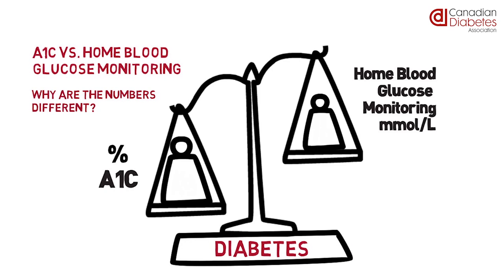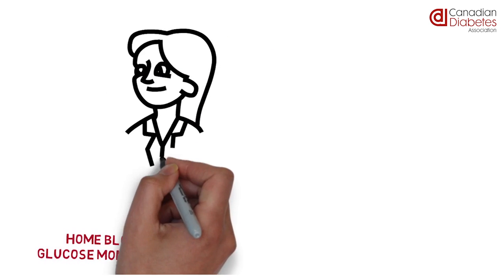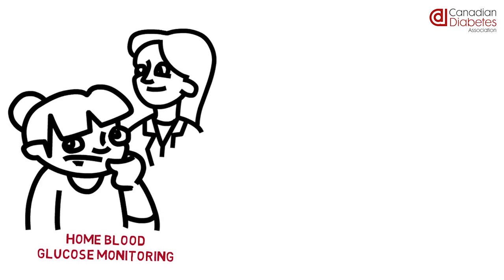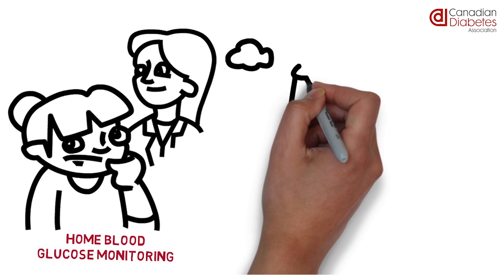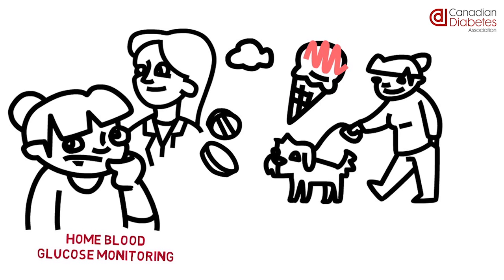These two measures of blood glucose are both used to manage diabetes. A1C alone is used in those who don't need to perform a lot of blood glucose monitoring. Home blood glucose monitoring is used to make day-to-day decisions about diabetes management by both the healthcare professionals and people living with diabetes. Knowing your blood glucose levels can help you make decisions about the effects of food, activity and medication by identifying highs and lows and taking action.